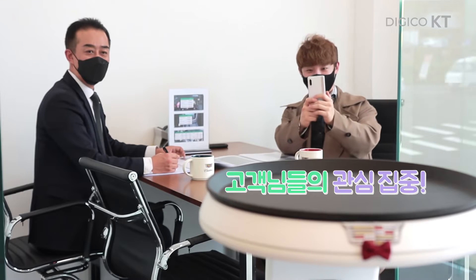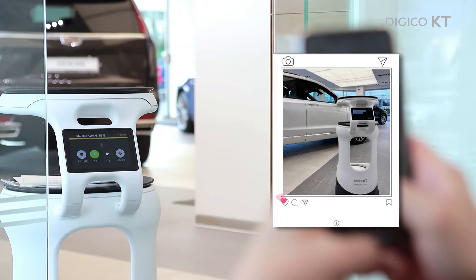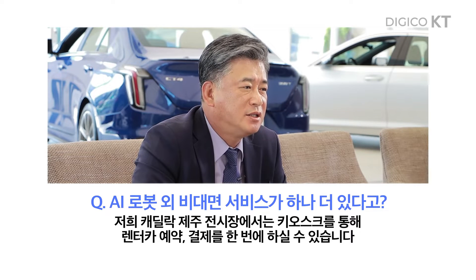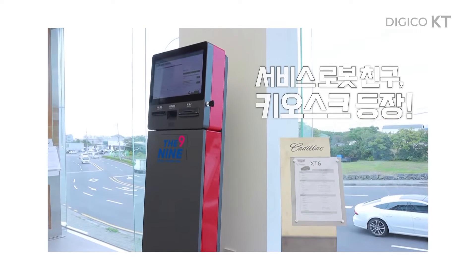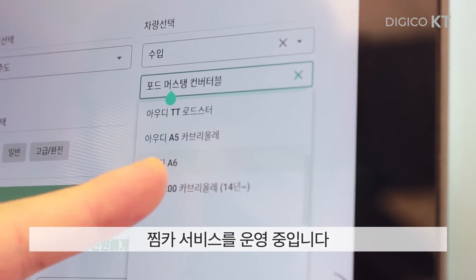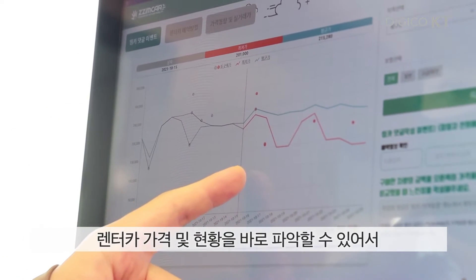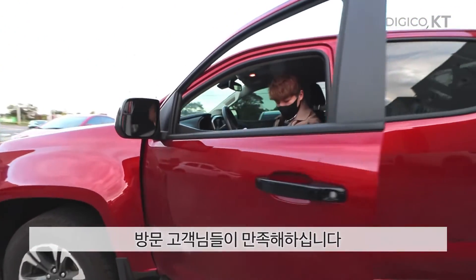방문하시는 고객들이 신기해하고 재밌어하셔서 SNS에 사진을 찍어서 많이 업로드하고 계세요. 저희 캐딜락 제주 전시장에서는 키오스크를 통해 렌트카 예약 결제를 한 번에 하실 수 있습니다. 방문 고객님의 편의를 위해서 제주 현지 렌트카 가격 비교 솔루션인 찜카 서비스를 운영 중입니다. 전시장에 있는 키오스크로 렌트카 가격 및 현황을 바로 파악할 수 있어서 방문 고객님들이 만족해하십니다.